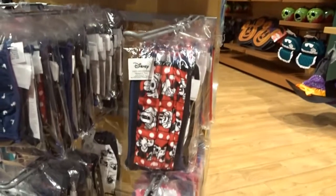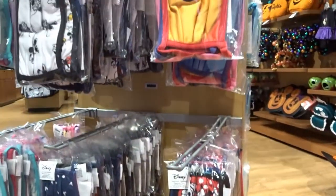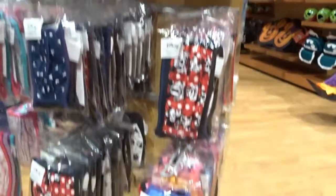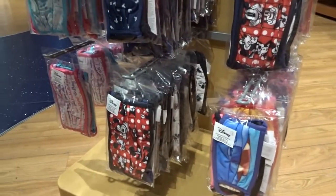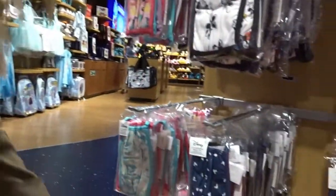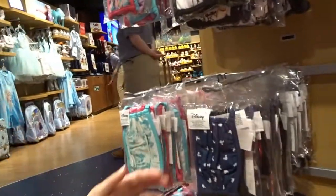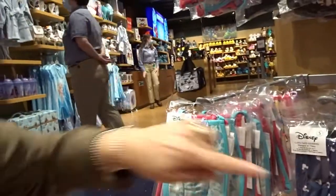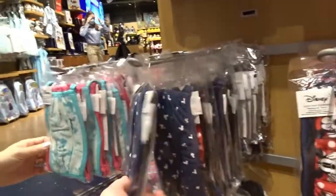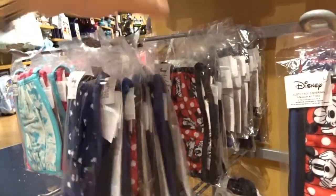That looks like a Winnie the Pooh one. Mini. I'm probably a medium... I'm probably a large. They need some Star Wars ones — that's what we need. Medium. I don't know but I quite like these ones. Do you like those? But you want those in large. Large. Hang on, I'll stop recording.